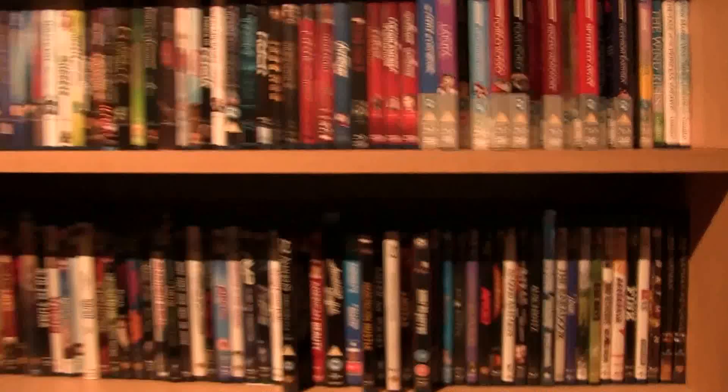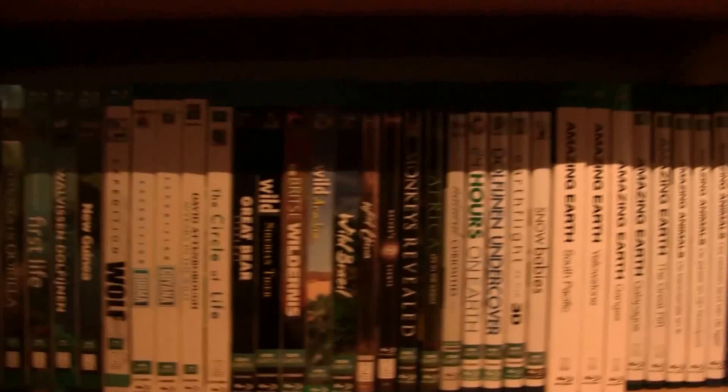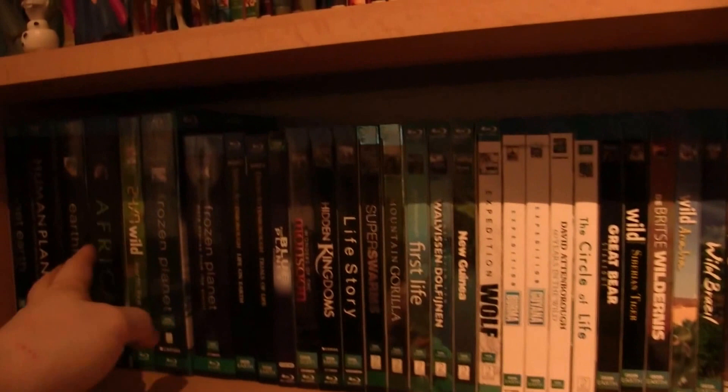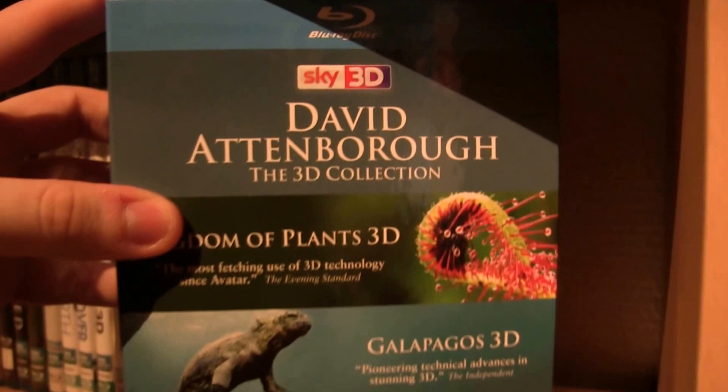Down here on the next row, these are all BBC Earth titles. I started collecting them about a year ago — I became a really big fan of the first one I saw, Planet Earth. I just wanted them all, especially the David Attenborough ones — there's another David Attenborough DVD shelf right there. These are all nature documentaries from BBC Earth. This one is not BBC Earth — it's from Sky 3D. I've got pretty much every single release.